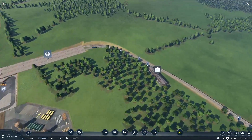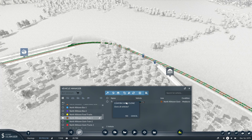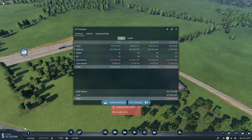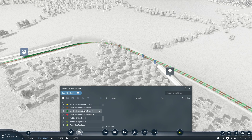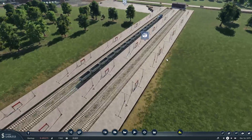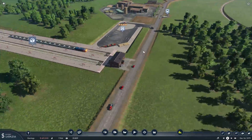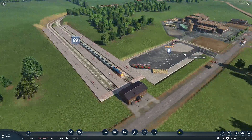Let's get another train on - North Killtown Grain Train 1. Not enough money! North Killtown Grain Train 1, clone. There we go, it's on the way. So you've got nothing in - you're just performing a turnaround. Okie dokie.